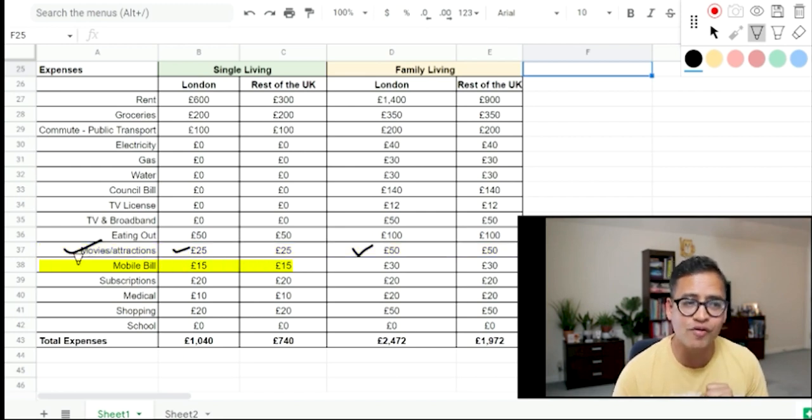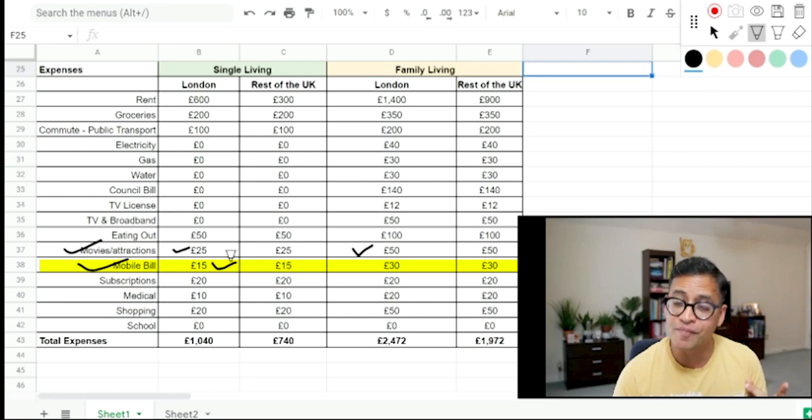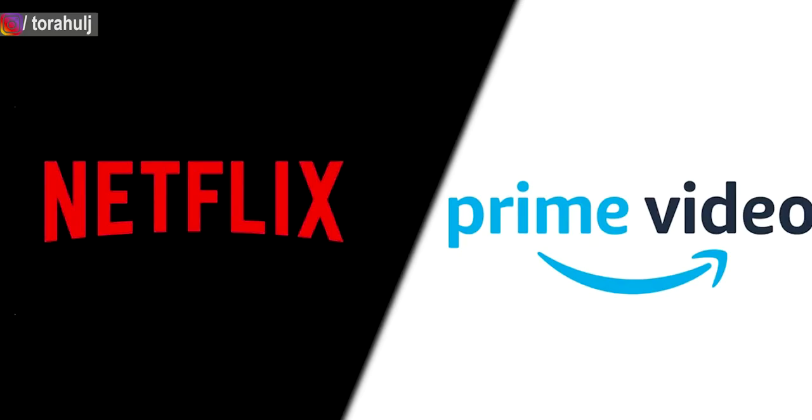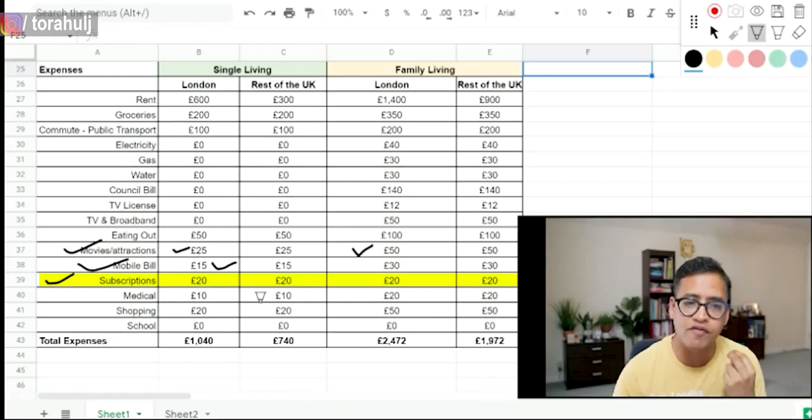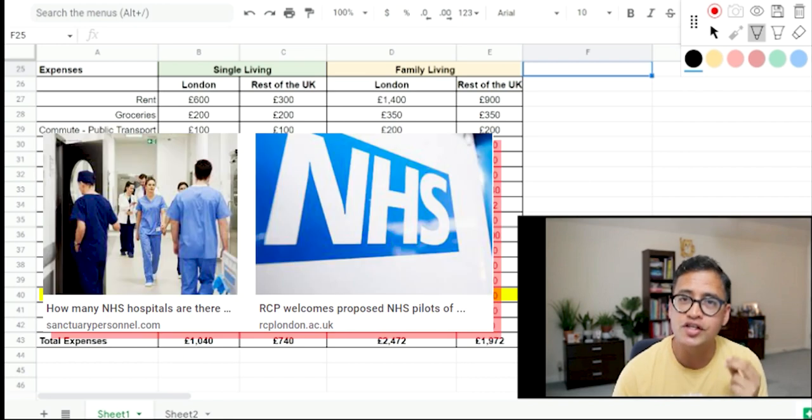For mobile bills, most Indians go and buy a Lyca SIM — a prepaid SIM for £15 a month with unlimited calls to India and Lyca-to-Lyca calls free, plus some UK call limits. For subscriptions like Amazon or Netflix, I've assumed all of that expenditure as it will be deducted from salary. Medical: National Health Service NHS is free — you can get treated free of charge.